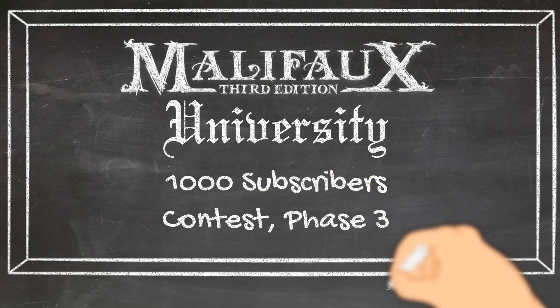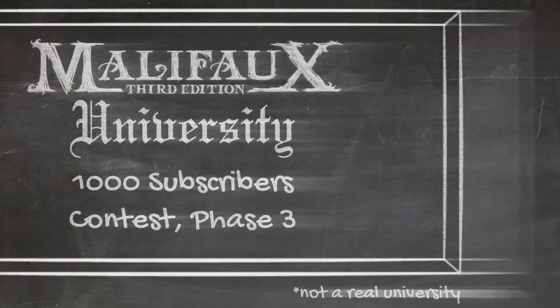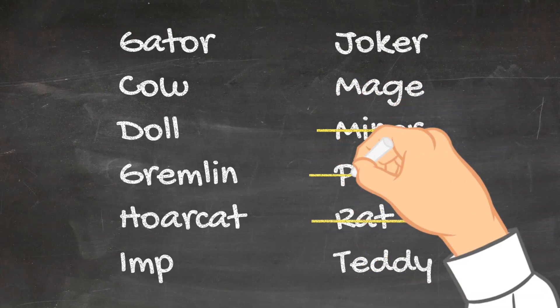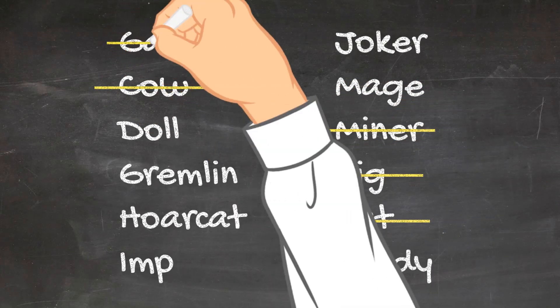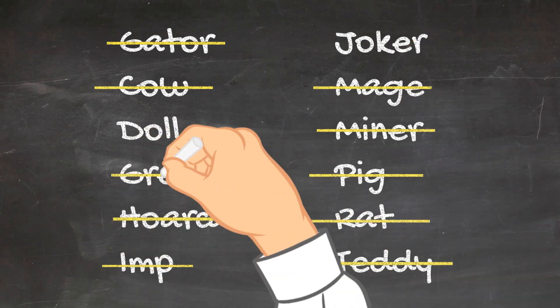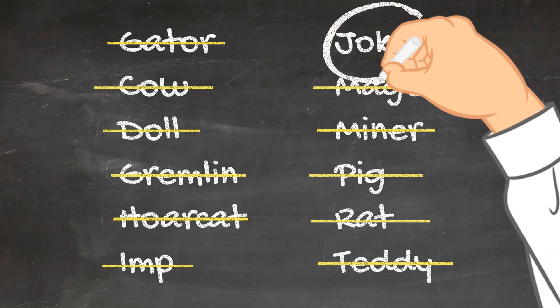Welcome to Malifaux University. We made it to July. Voting on the mascot has closed and there was a clear winner. The Malifaux University mascot will be... The Joker!